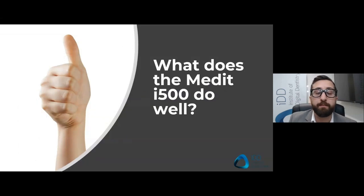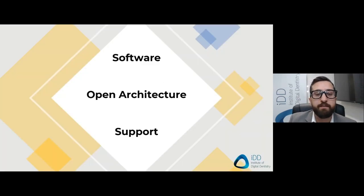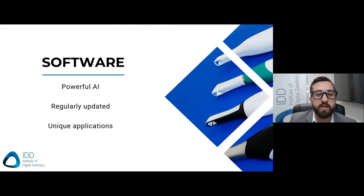Apart from that, for the user who simply wants to scan and send to labs — which is the majority of people on the market — the Medit i500 does a lot of things well. Let me cover these things using what I call SOS: Software, Open Architecture, and Support. The Medit i500 has a very impressive software that's been updated regularly over the past year. It constantly gets new additions and features, all free of charge for its users. The Medit team invests a lot into their software, and it also has a few unique applications not seen in other scanners.